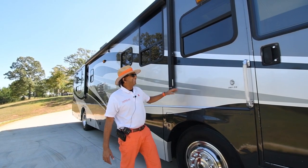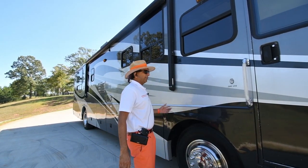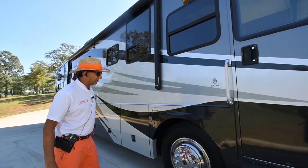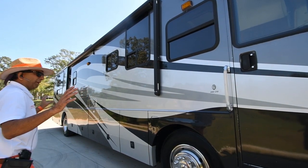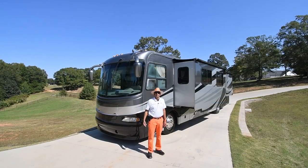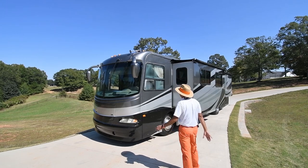Today we're going to talk about this 380DS made by Coachman Sports Coach. It's a 38-foot diesel pusher. We just got it in and we're about to put new Uniroyal tires on all the way around and all that good stuff. So let's jump into this thing — a 2005 Coachman Sports Coach. We're going to give you a quick overview.